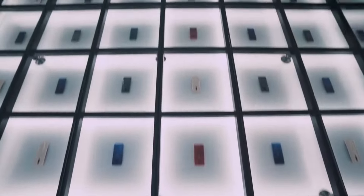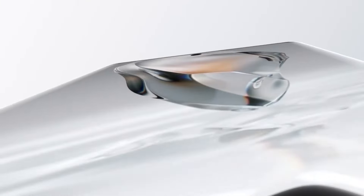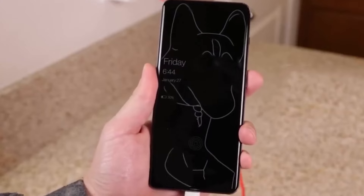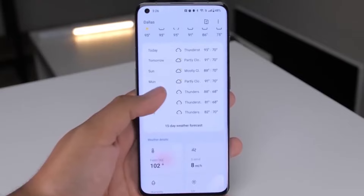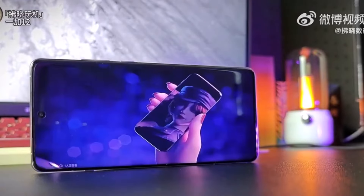If you're a OnePlus fan, get ready, because there's big news about the global release of the OnePlus 13 series, including the OnePlus 13R. We've got all the latest details on RAM, storage options, and color variants for these highly anticipated devices. Let's dive right in.